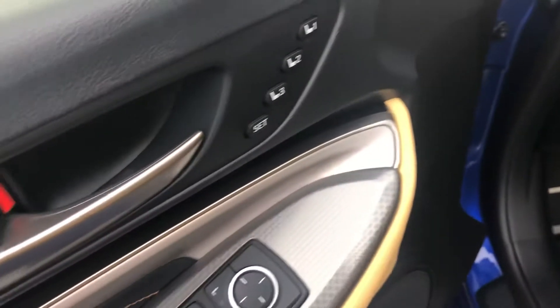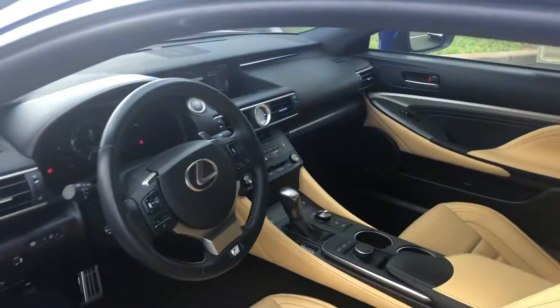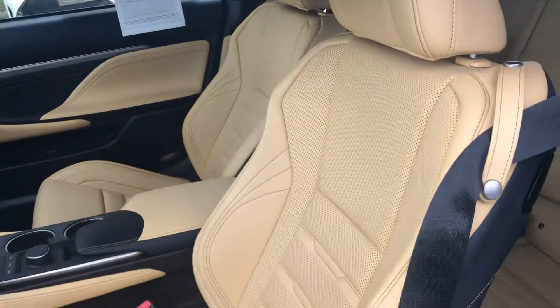Memory seats, great beige interiors, like new condition and seats.